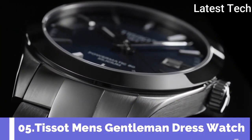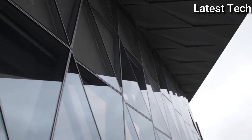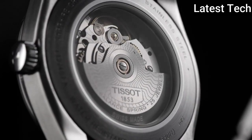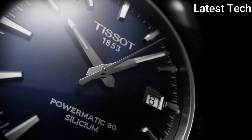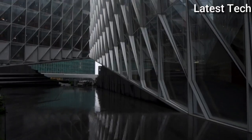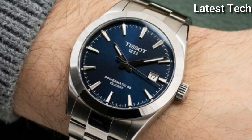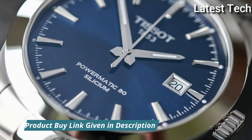Number 5: Tissot Men's Gentleman Stainless Steel Dress Watch. The Tissot Gentleman is a multi-purpose watch, both ergonomic and elegant in any circumstance. It is equally suitable for wearing in a business environment where conventional dress codes apply, and at the weekend when it adapts easily to leisure activities. As part of the life of a modern active man, the Tissot Gentleman becomes the perfect companion for every day, every occasion, and every style.